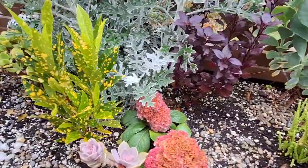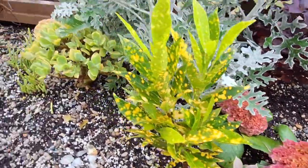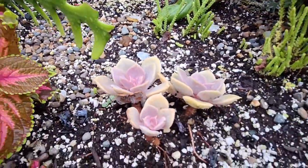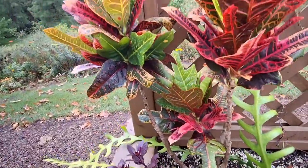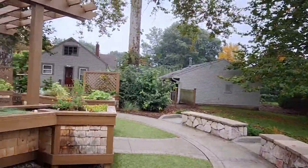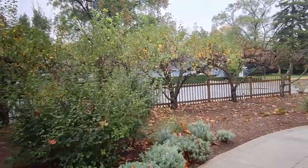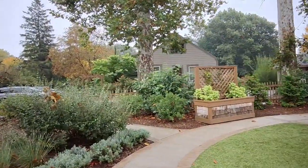These are really cool here. That looks interesting right there. That's pretty much all the flowers in this little section here. I might have missed something somewhere.